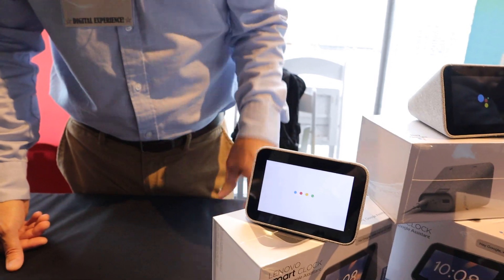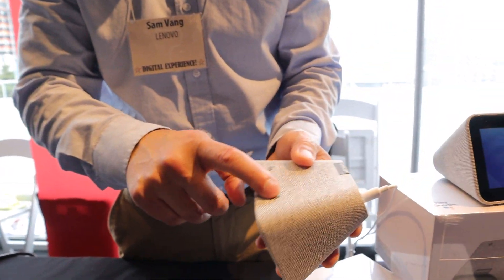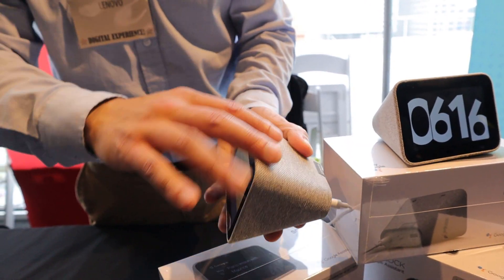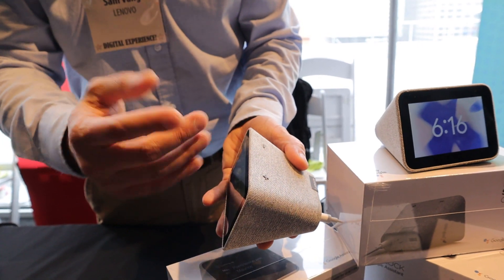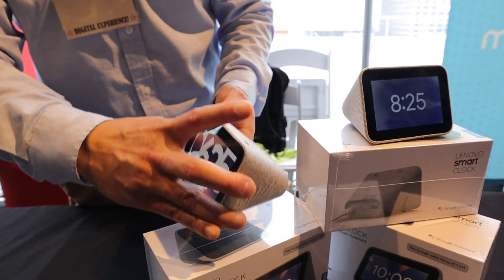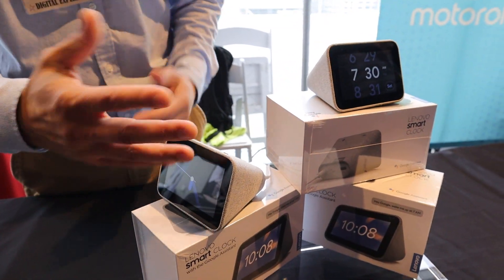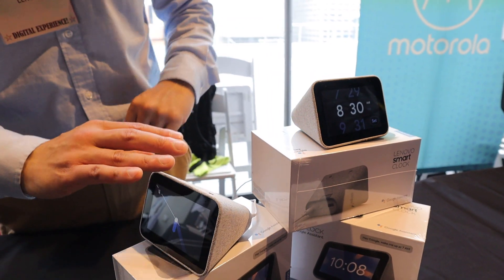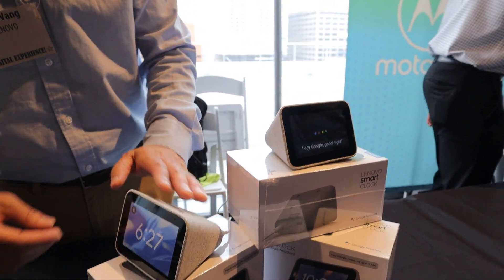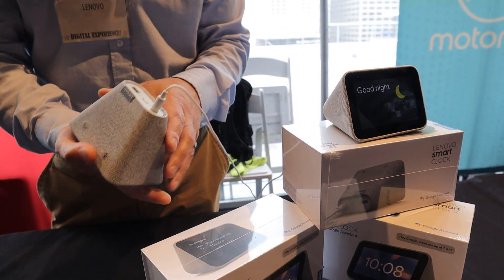On the back you have volume buttons — they're hard press buttons, so if you're roaming around in the middle of the night you can just press up or down. There's also a built-in accelerometer, so if you're waking up with crusty eyes and just need to snooze, all you have to do is tap the top of the device — just tap it and it'll snooze for another 15 minutes.